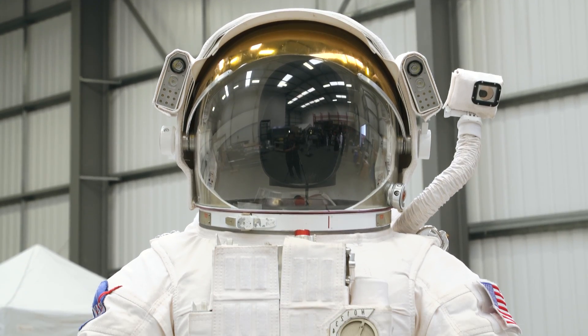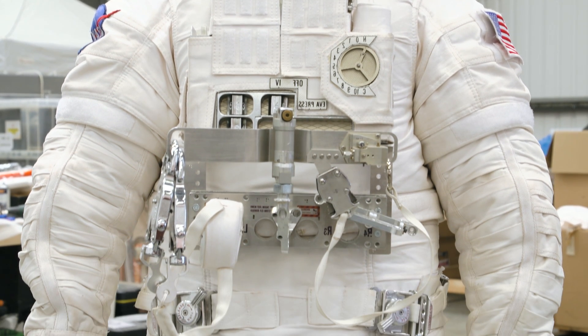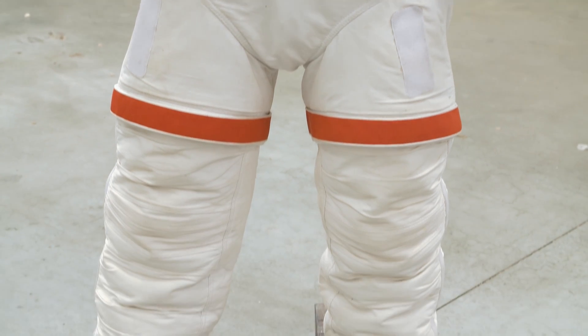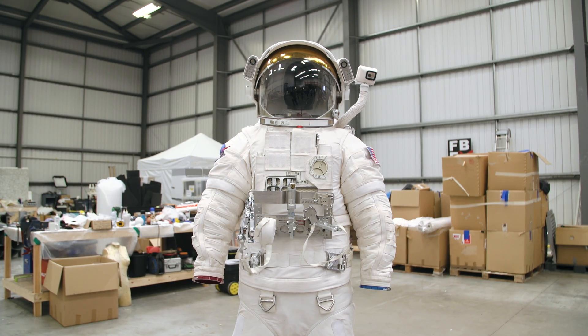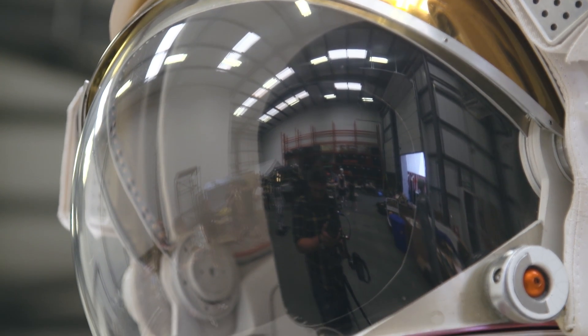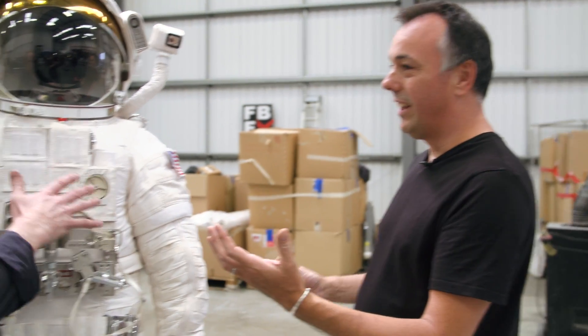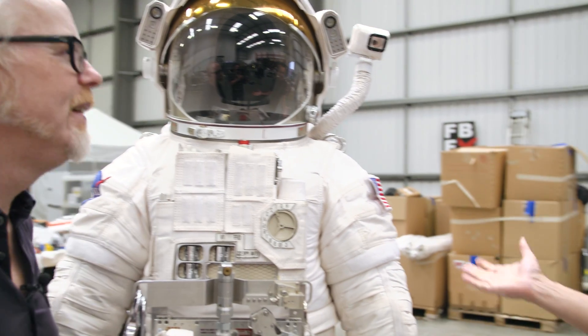This is the EMU from The Martian. It's a slightly overlooked suit — everyone is really obsessed with the surface suit, the orange suit that Matt Damon wears. But an equal amount of effort was lavished on these. These are the ones they use when they come to the rescue. We see Matt Damon flying through space in one after he punctures his glove. The crew members wear this, and the guys come out with the jetpack thing and rescue him.